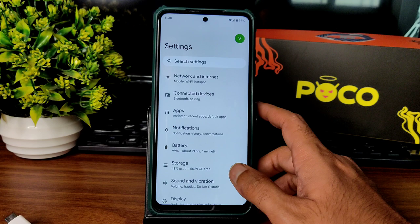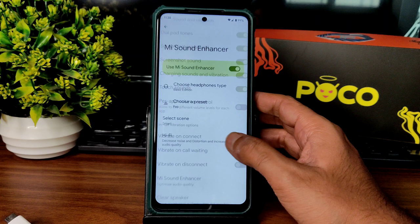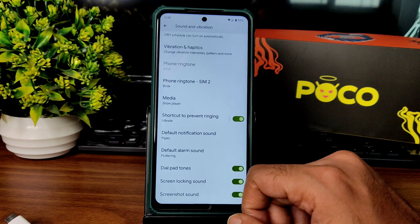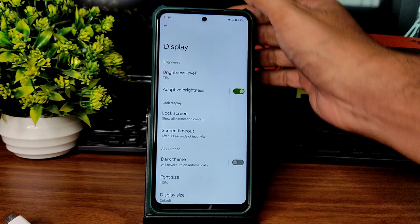For sounds and vibration, you get all the basic settings. A sound enhancer is available, headphone type and preset settings are there, the hi-fi audio system is also available, and Smart Sync from MIUI is also implemented here. The clear speaker option is available. Vibration and haptic feedback is available and you can customize them with different patterns.